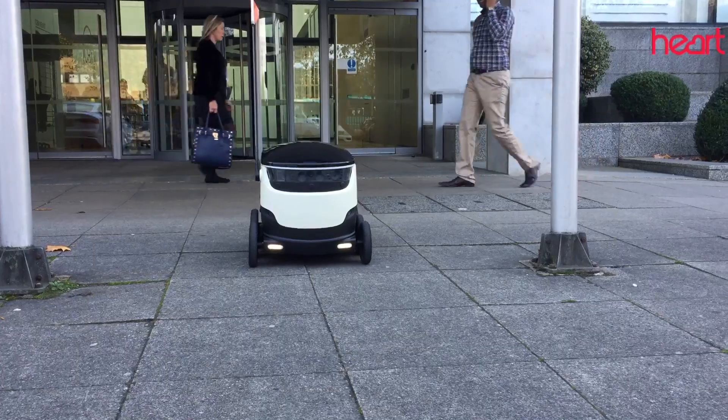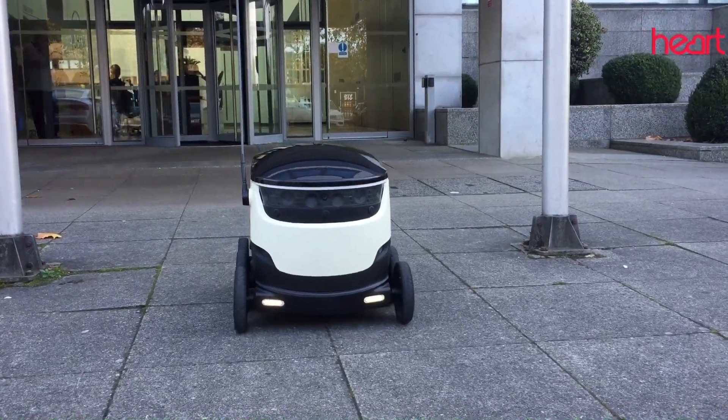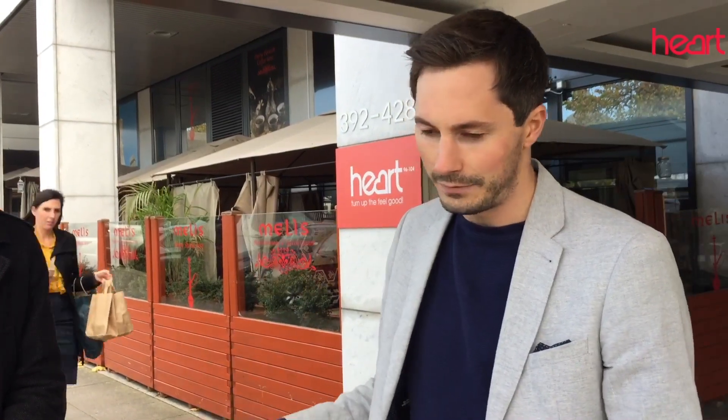When can we start seeing and using these? The people of Milton Keynes will be seeing these robots more and more out and about on the pavement, and we hope that you'll be able to have your takeaway food delivered in the next couple of weeks using these robots.